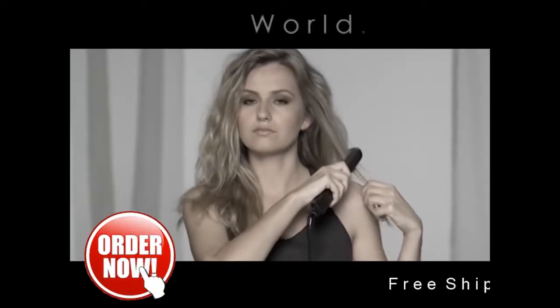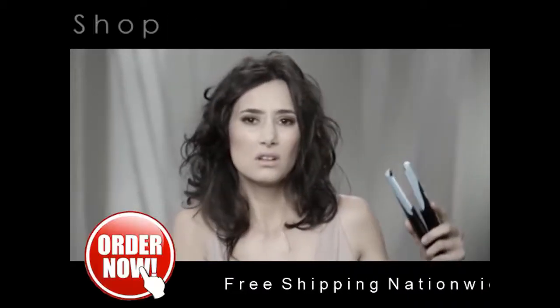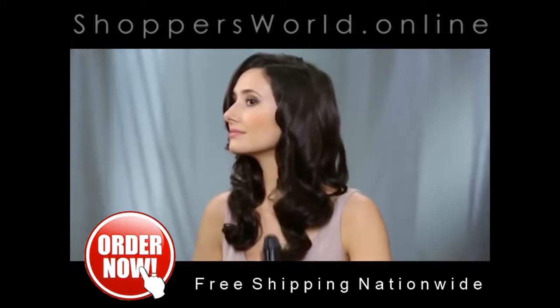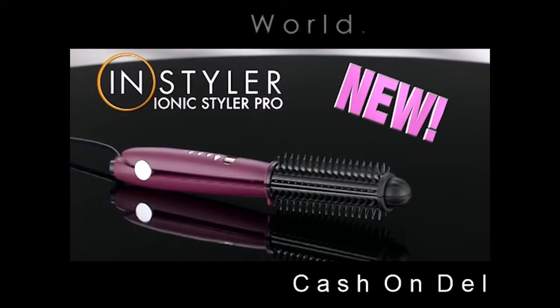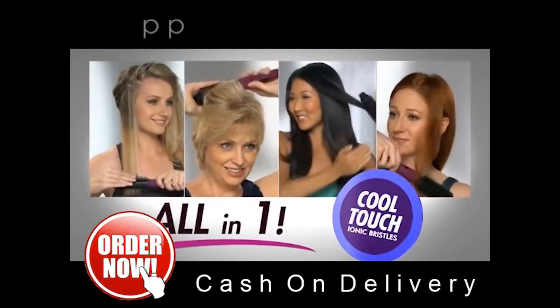Does styling your hair always turn to ow, ow, ow? Well, not anymore. Finally, you can create gorgeous styles and never burn yourself ever again with the amazing new Ionic Styler Pro from InStyler — the new all-in-one styling breakthrough that's actually cool to the touch.